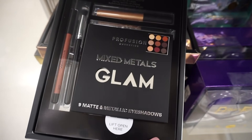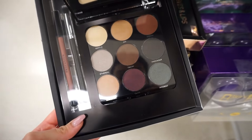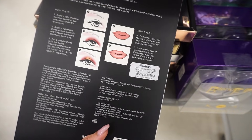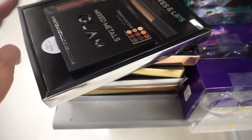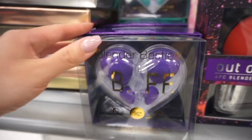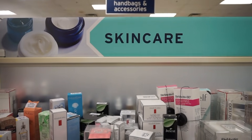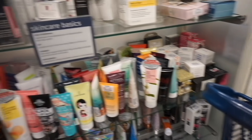I've actually tried this Profusion palette line before — not this color in particular — and it is bomb. You also get a lip liner and a brush. These palettes are also available at some Targets and Walmarts and they're super affordable. Here they're only seven dollars — really, really good quality. I love Profusion, it's one of my new favorite affordable brands. There are also some beauty blender dupes here for only six dollars.